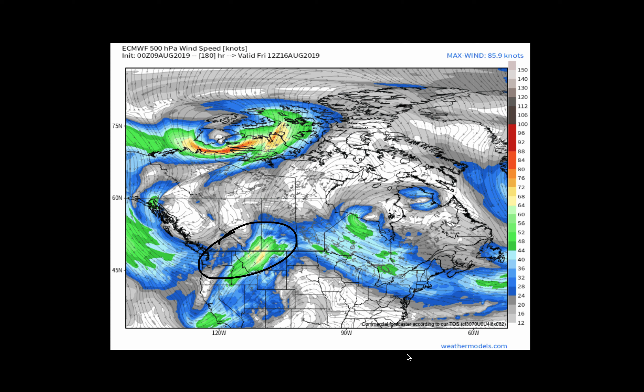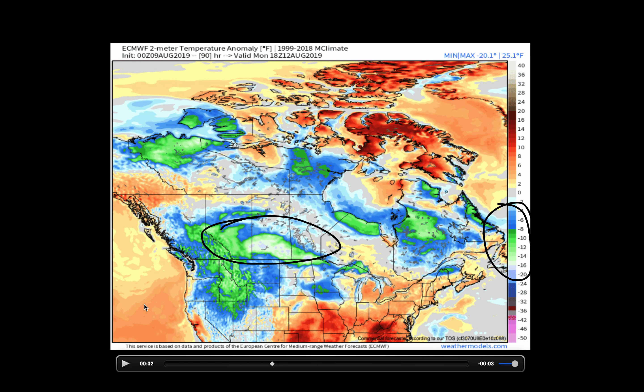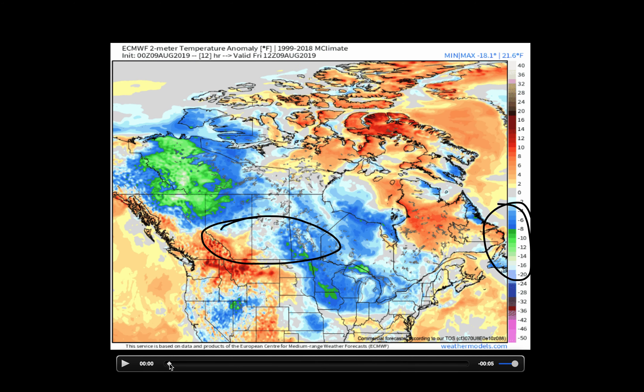The temperature anomaly forecast — you're going to see a lot of blue and green as you focus in on the prairies here. That, of course, is temperatures anywhere from 5 to 15 degrees cooler than average. We're talking Fahrenheit, so really about 5 to 10 degrees cooler than average when we talk Celsius. I didn't realize this map was showing Fahrenheit right now, but we'll do our best here.